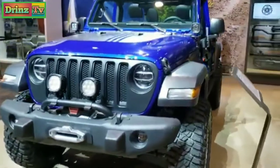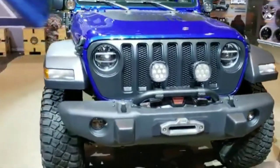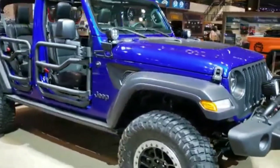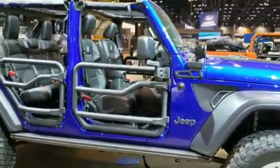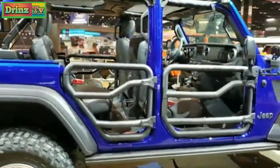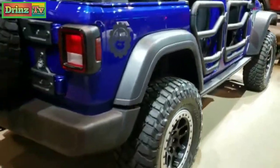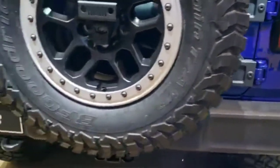I am here at the 2020 Chicago Auto Show checking out all the really cool Jeep stuff. Today we are checking out this one — it is a 2020 Jeep Wrangler Unlimited, and this is the JPP 20 Edition. Basically this one is showcasing all the accessories that you can get from Jeep on your Wrangler.